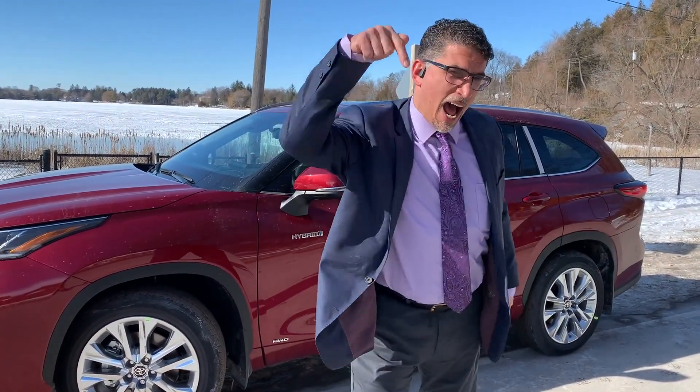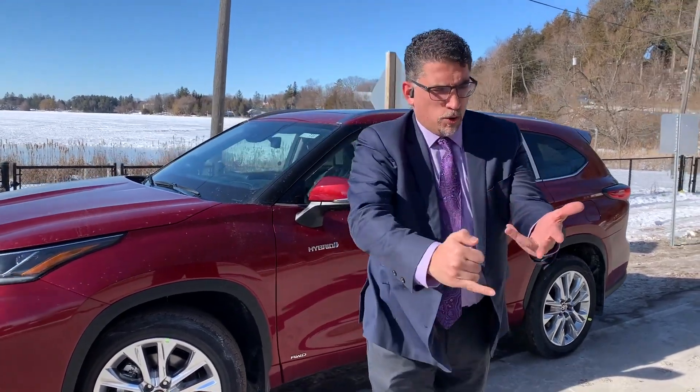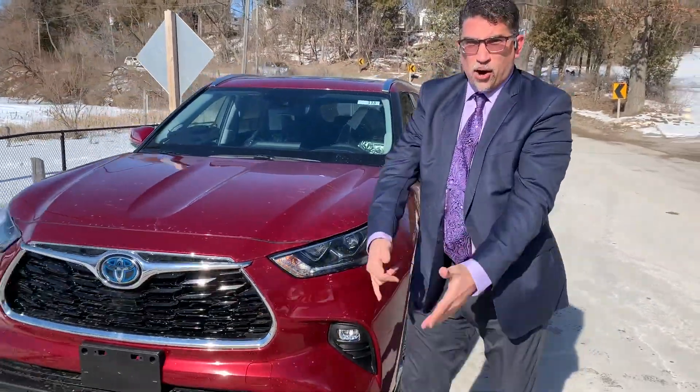And you all know who's number one in hybrid on the planet! We got a hybrid in a Corolla, we got a Prius, we got a Camry, we got a RAV4, we got a Sienna, we got a Venza, we got the Highlander — we got it all!